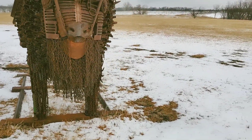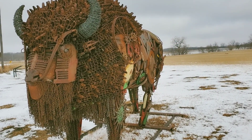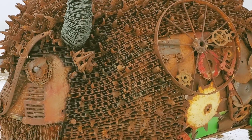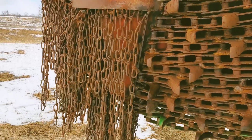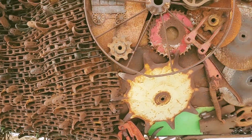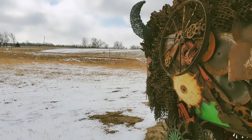So this is the Sacrifice sculpture. Let's get a closer look on this side. It's basically the same as the other side. Just look at all of that. Kudos to those who put this together — a lot of details.